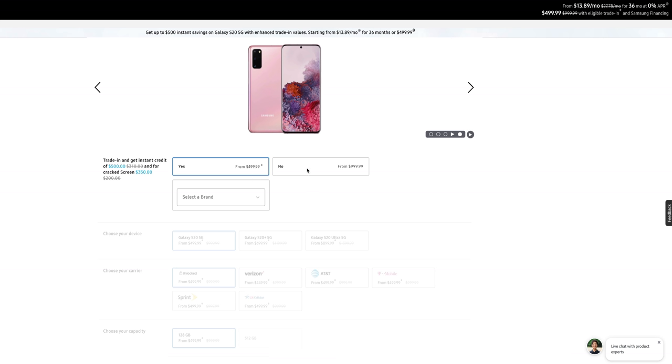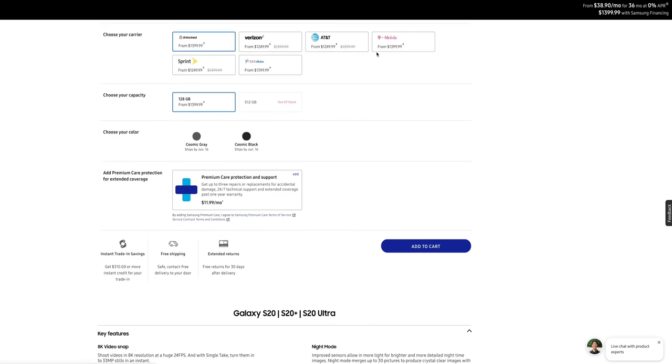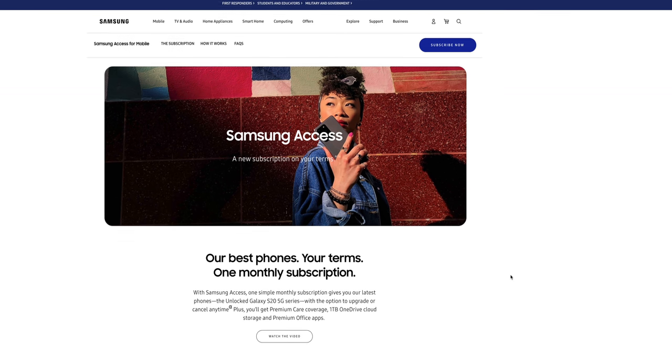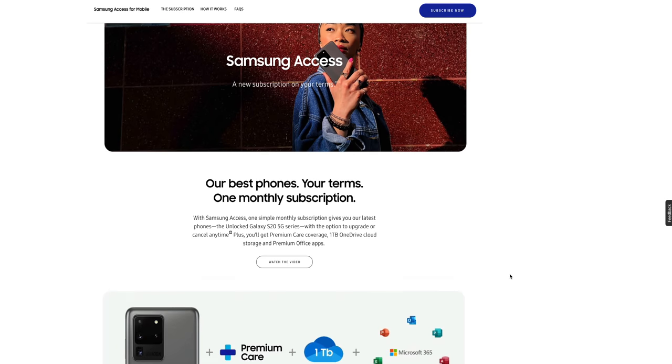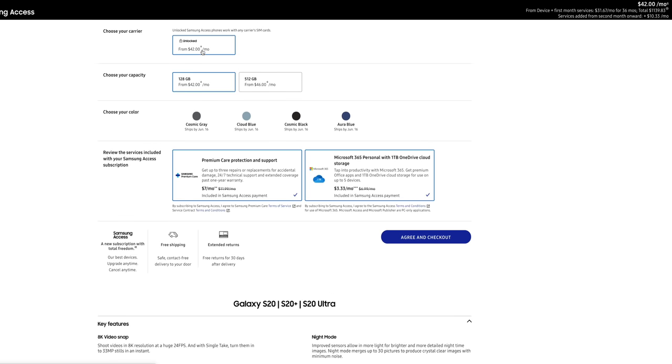First, the price still starts at $1,399, but at the time of this video there are a few deals going on — most if not all do require you to trade in a phone, so keep that in mind. One new thing is Samsung Access: for an affordable monthly payment you can pick up the S20 Ultra for $48 a month. This includes Samsung Care device insurance and a subscription to Microsoft 365 plus one terabyte of OneDrive storage. You can exchange your device or cancel at any time — no long-term contract. I think it's a no-brainer if you're invested in Samsung.